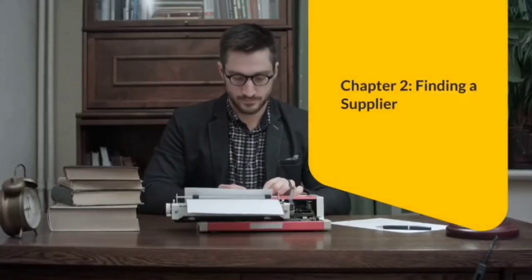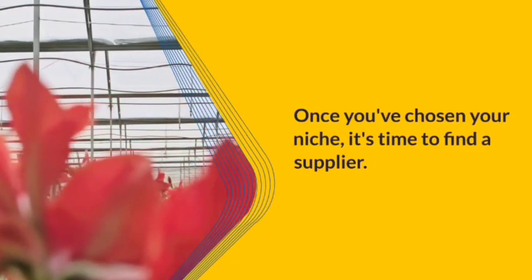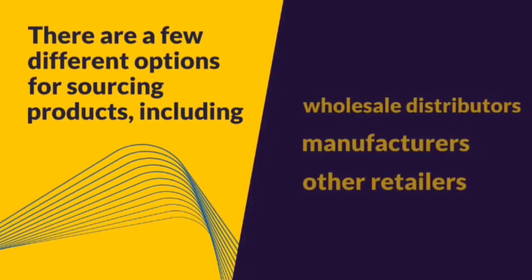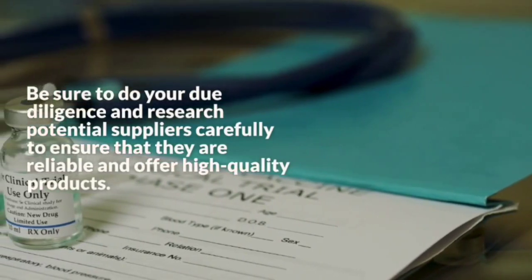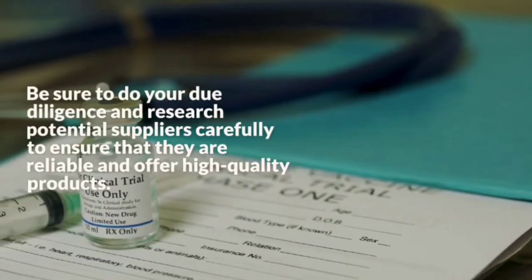Chapter 2: Finding a Supplier. Once you've chosen your niche, it's time to find a supplier. There are a few different options for sourcing products, including wholesale distributors, manufacturers, and other retailers. Be sure to do your due diligence and research potential suppliers carefully to ensure that they are reliable and offer high-quality products.